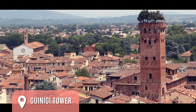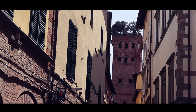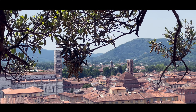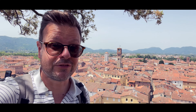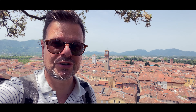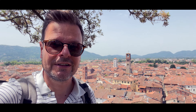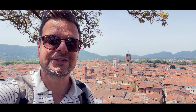Climb the Guinigi Tower, adorned with oak trees at the top, for a mesmerizing perspective of the city's rooftops and surrounding Tuscan landscape. This is by far my favorite spot in Lucca. Look at this — the beauty of the roofs, the churches, all the towers, and then the tree up here. It's really weird, right? The view is so stunning.